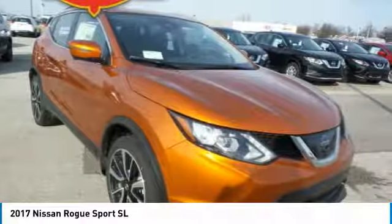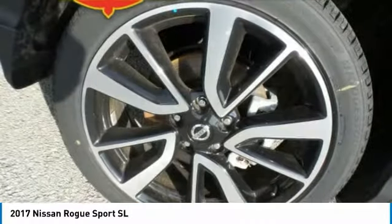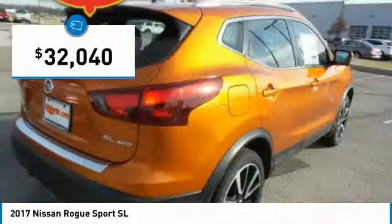The Nissan Rogue Sport is a subcompact SUV that provides all the functionality. A smooth ride, lots of cargo room, and a roomy back seat is a recipe for a pleasant traveling experience, and is priced below $35,000.